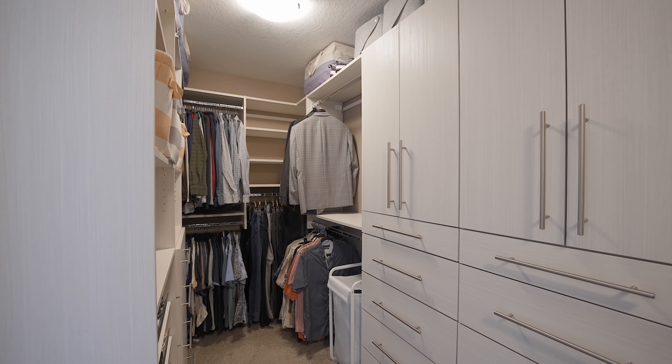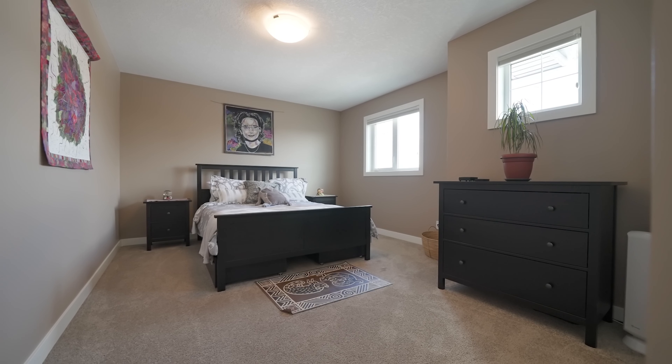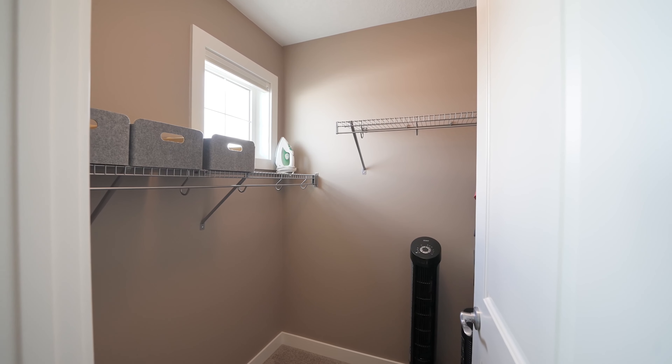And let's not forget the spacious walk-in closet equipped with practical built-ins. Both secondary bedrooms also have a walk-in closet, providing lots of storage for everyone.